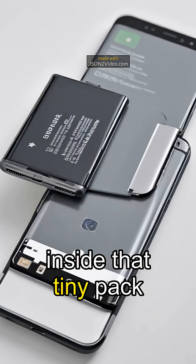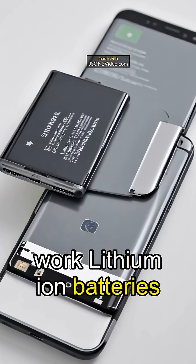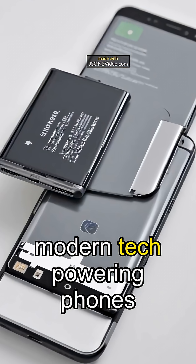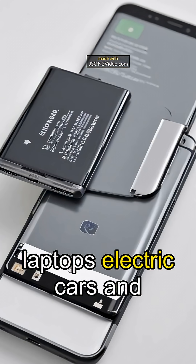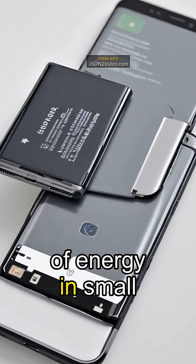Your phone dies, but inside that tiny pack is a chemical race that makes it all work. Lithium-ion batteries are the heart of modern tech, powering phones, laptops, electric cars, and more. They changed the world by storing tons of energy in small packages.